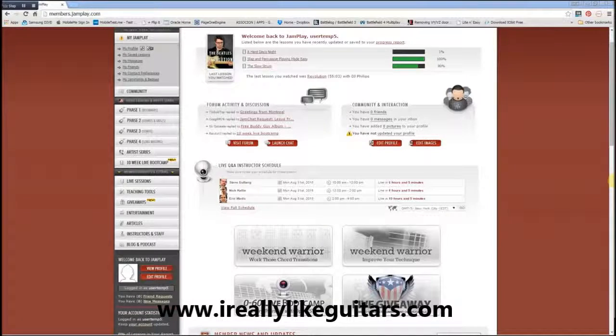I have put up a different video that is more geared towards the beginner, so if you are a beginner, I suggest you go and have a look at the other video. Now, if you're an intermediate or even an advanced player, I can tell you that in Jamplay you can still find quite a lot of information that may help you to improve your guitar playing.